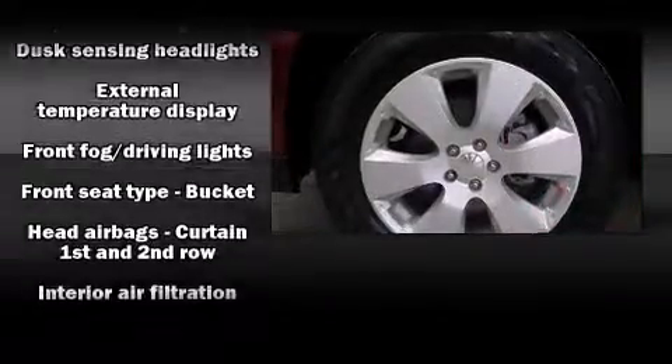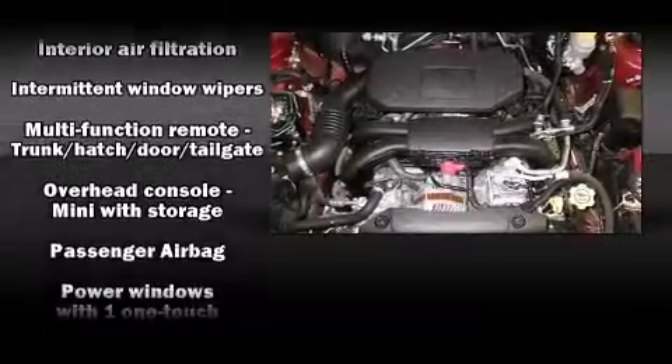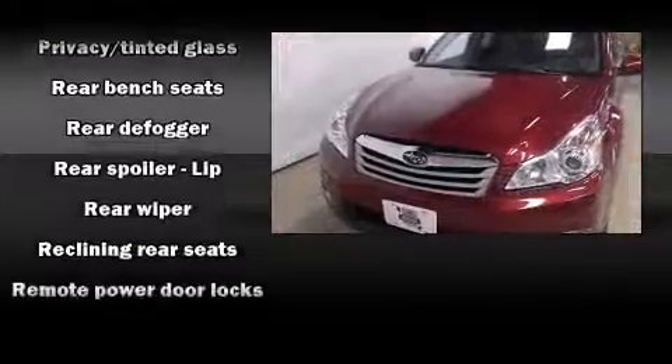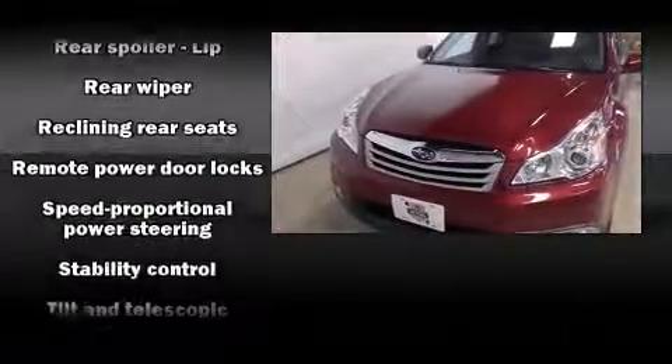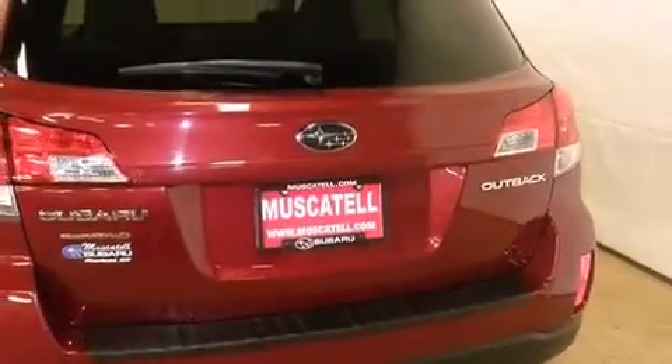In the event of a rollover collision, side-curtain airbags provide additional protection for outboard-seated passengers. This vehicle has achieved certified pre-owned status by passing Subaru's comprehensive certification process, including a comprehensive 152-point inspection.